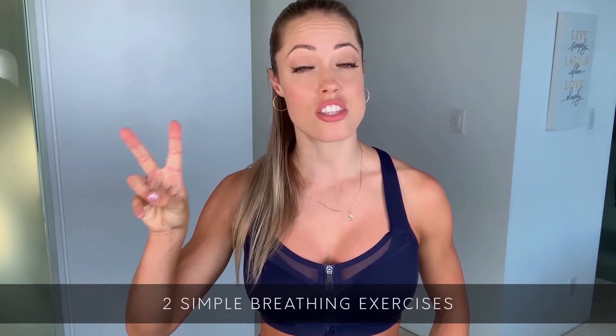Now I want to teach you two simple breathing exercises that you can do to encourage detoxification and also to activate your parasympathetic nervous system to reduce stress and anxiety naturally. First I just want to say a few words about deep diaphragmatic breathing.